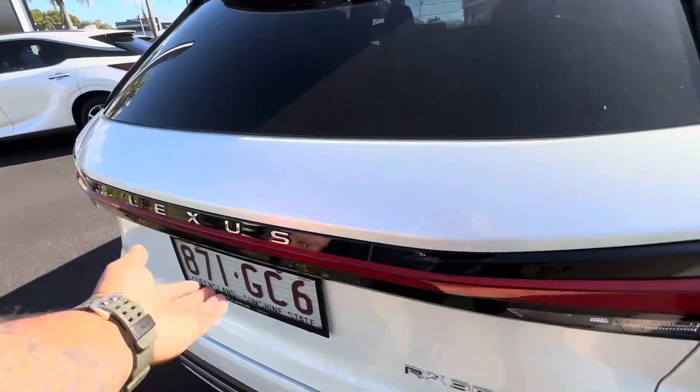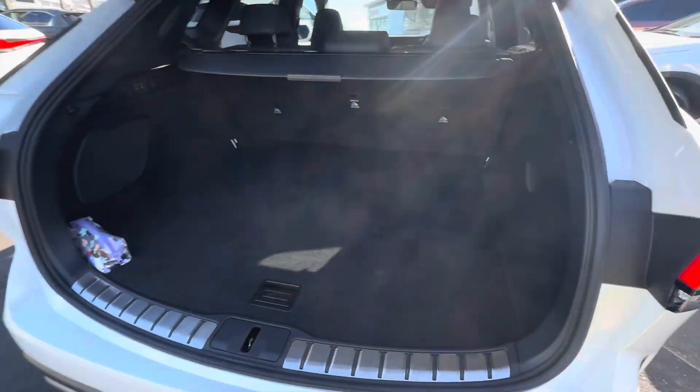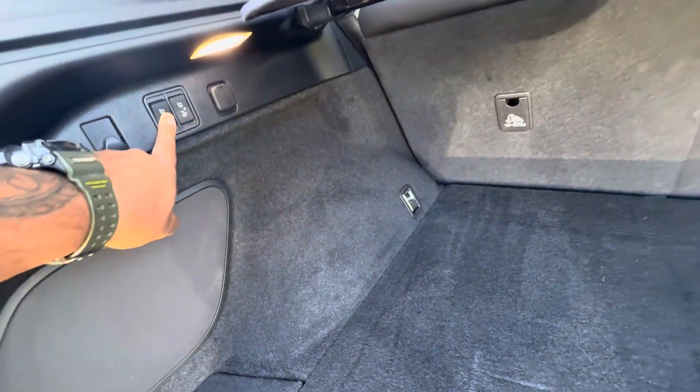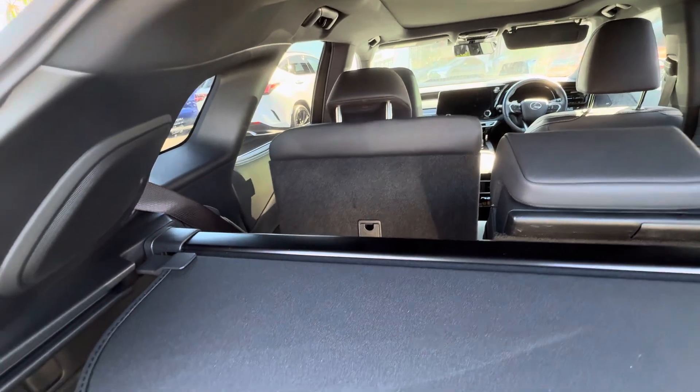Just into the boot before we cross to the driver's side — power tailgate coming up. Inside it's a very very spacious boot, nice and tidy.